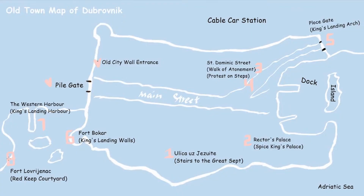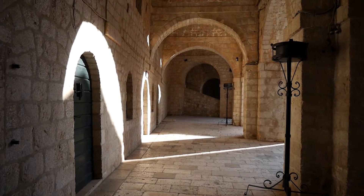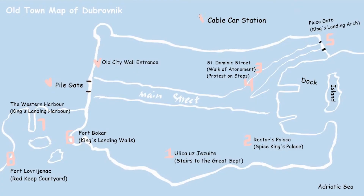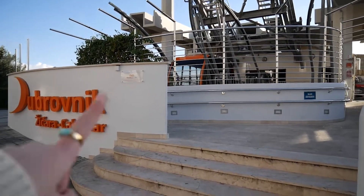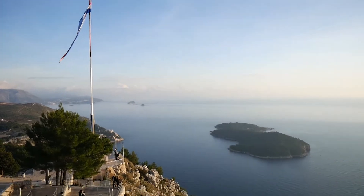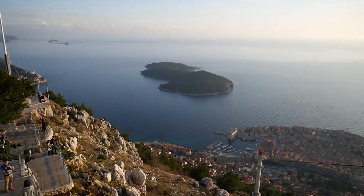You can see the eighth location from the harbor. Many scenes in the courtyard of the Red Keep are filmed in it. The cable car is a good choice for the afternoon — it's only about 10 minutes' walk away from the old town, and you can see the whole city and the sea from the hill.